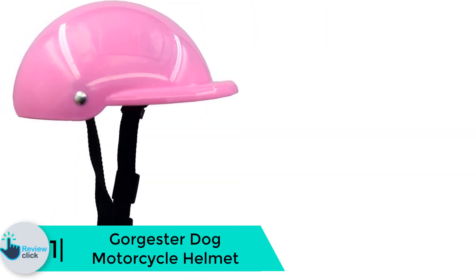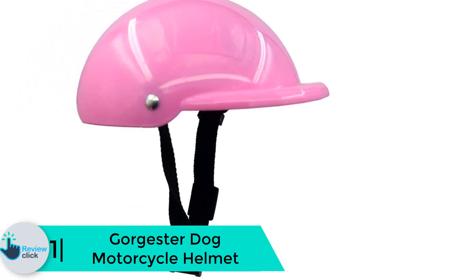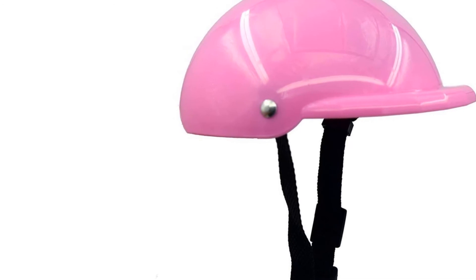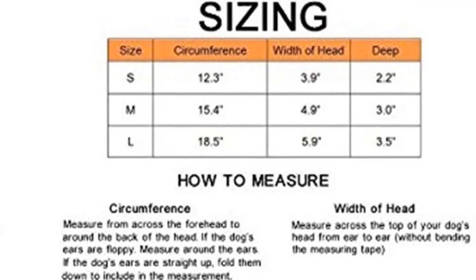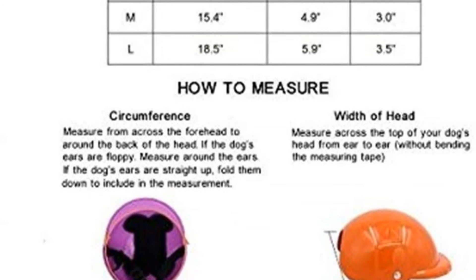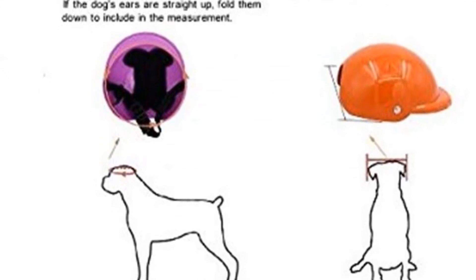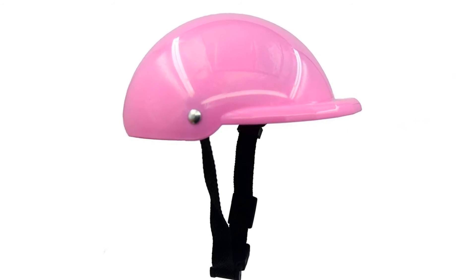Finally, at number 1 we have the Gorgester dog motorcycle helmet. The Gorgester pet helmet is an adaptable motorcycle riding accessory ideal for all small pets, and does a great job protecting pets from breeze, sun, rainfall, and flying objects when on the highway. Just like the previously reviewed helmets, the Gorgester offers tough and resilient ABS plastic material prized for its anti-shock and anti-corrosive properties, plus internal padding that offers added protection and defense from environmental factors.